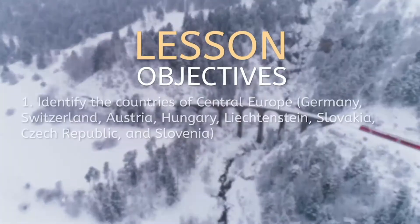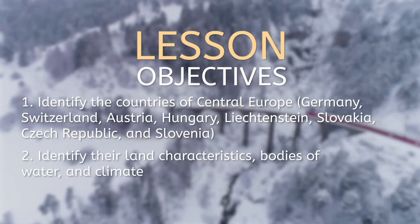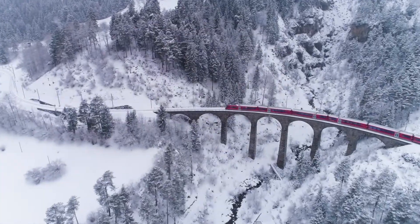Our objective is to be able to identify the countries of Central Europe and their land characteristics, bodies of water, and climate. Now, let's pack our skis and head on over.